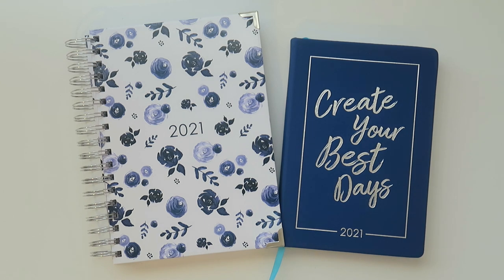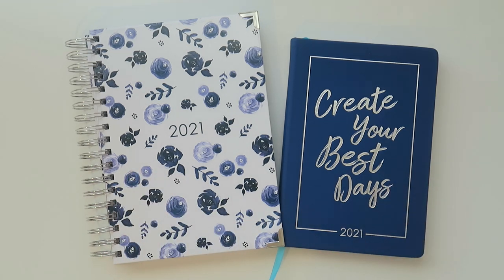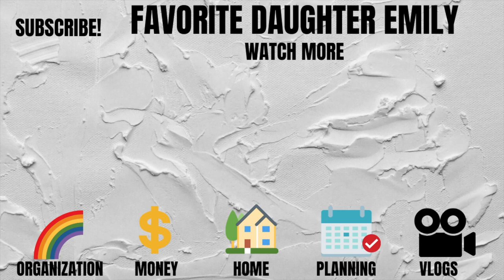That's going to do it for my unboxing and review of the upcoming 2021 Ashley Shelley planners — the Signature and the Petite. Launch day is Friday September 4th at 10 a.m. Eastern time on ashleyshelly.com. There is a $5 coupon code: Emily2021, expiring September 30th, 2020. The Signature retails for $44.95 and the Petite for $29.95. If you're planning on grabbing one of these or have used one before, let me know in the comments below. Thanks so much for watching — I'll see y'all in the next video!